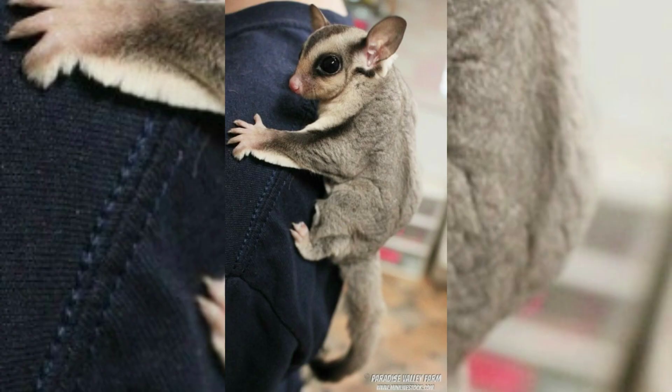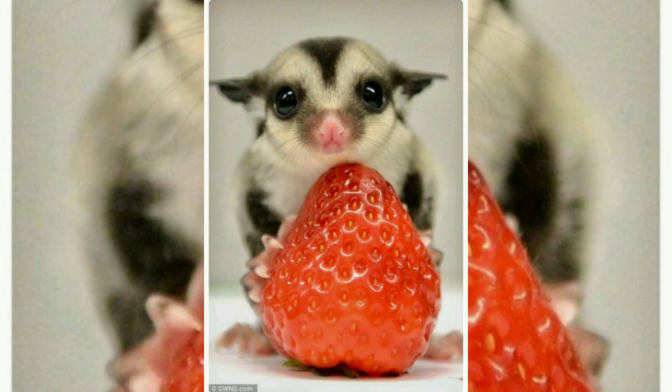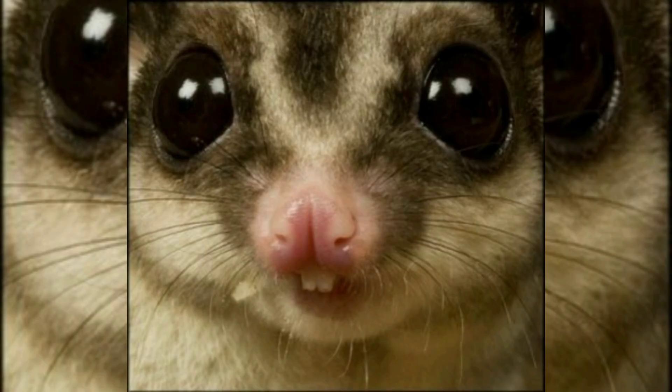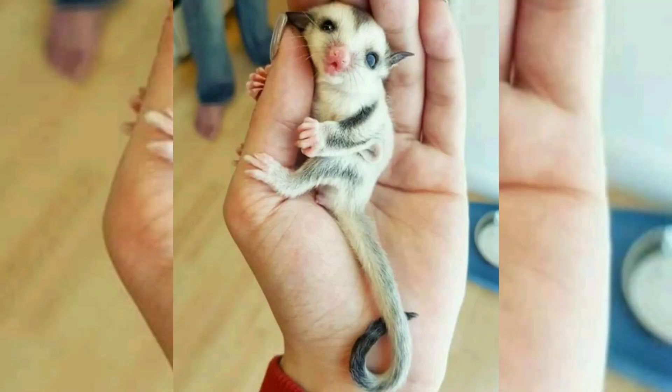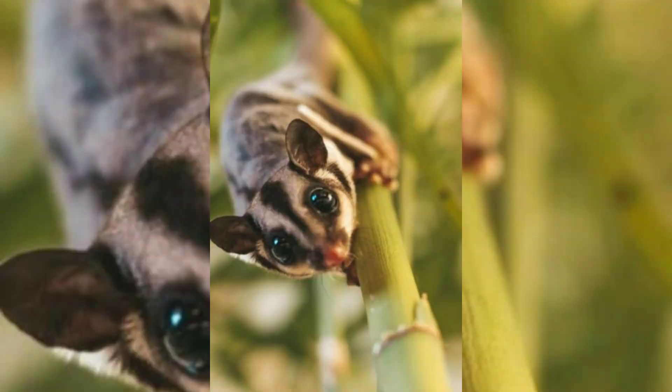The sugar glider is characterized by its pair of gliding membranes known as the patagium, which extends from its forelegs to its hind legs. Gliding serves as an efficient means of reaching food and avoiding predators. The animal is covered in soft pale gray to light brown fur, which is counter-shaded, being lighter in color on its underside.